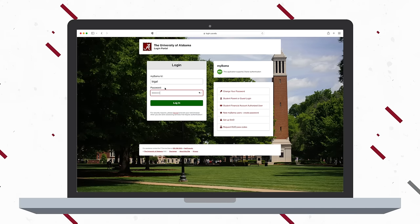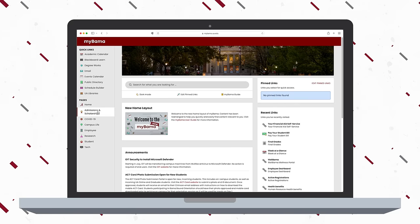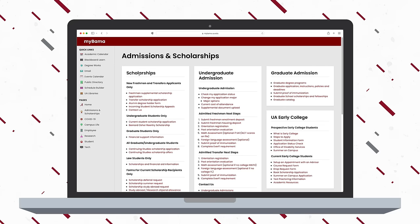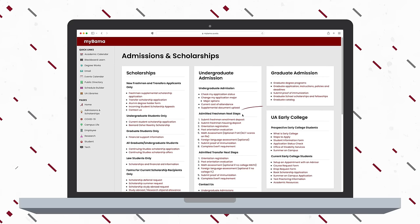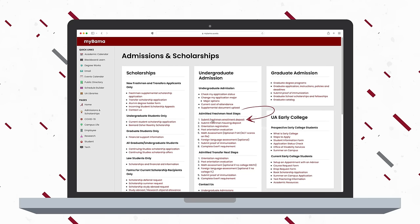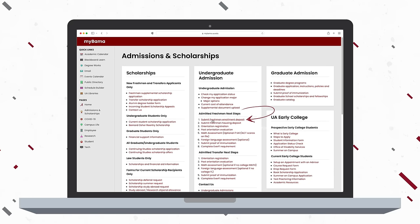Pay your freshman enrollment deposit online by logging into MyBama and clicking the Admissions and Scholarship page on the main menu. In the Undergraduate Admissions section, locate Admitted Freshman Next Steps. Click the link labeled Submit Freshman Enrollment Deposit.